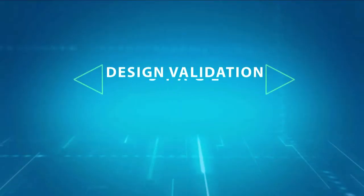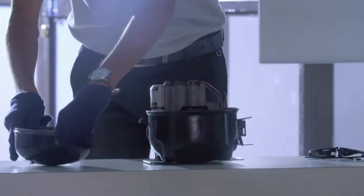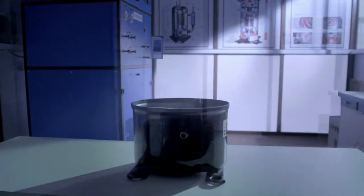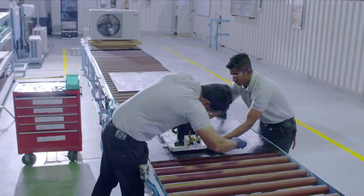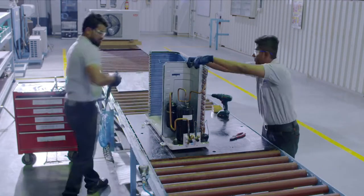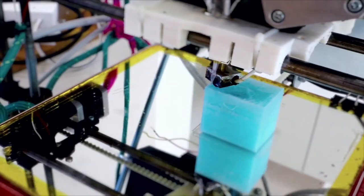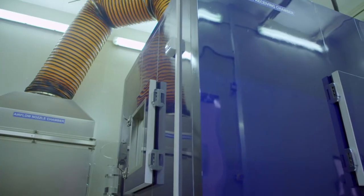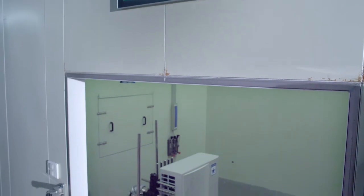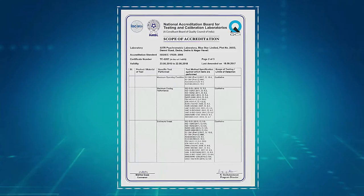Design Validation Stage: Finally, concepts like design for manufacturing and design for service are applied before the product design enters the design validation stage. Physical prototypes are made for designs that pass the virtual analysis process. External prototyping experts and 3D printers are brought in whenever required. The prototypes are put through stringent performance and reliability validation in performance labs which have been certified by NABL and AHRI for being on par with mandated international standards.